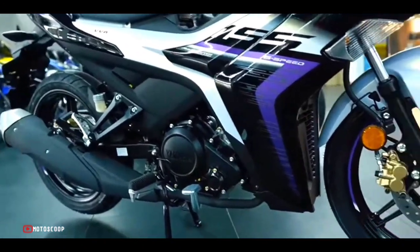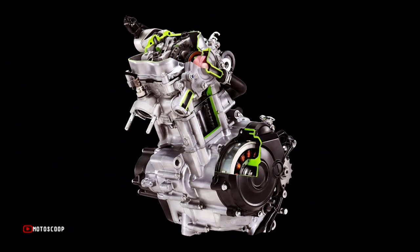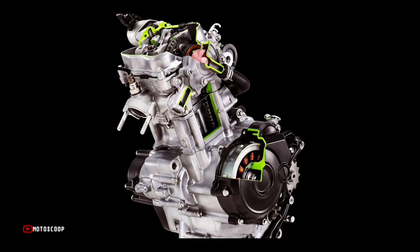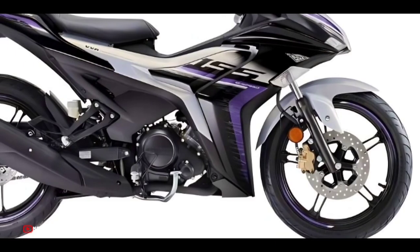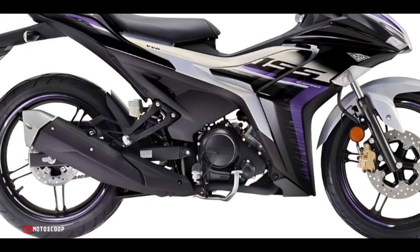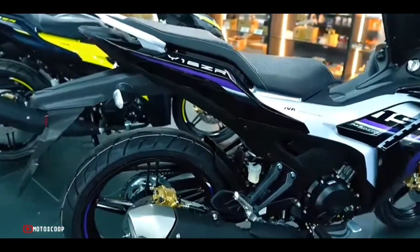The Y16ZR is powered by a 155 cubic centimeter VVA engine that can produce a maximum output of 17.7 horsepower at 9,500 RPM and a maximum torque of 14.4 Newton meters at 8,000 RPM, providing a safer driving experience with the assist and slipper clutch.